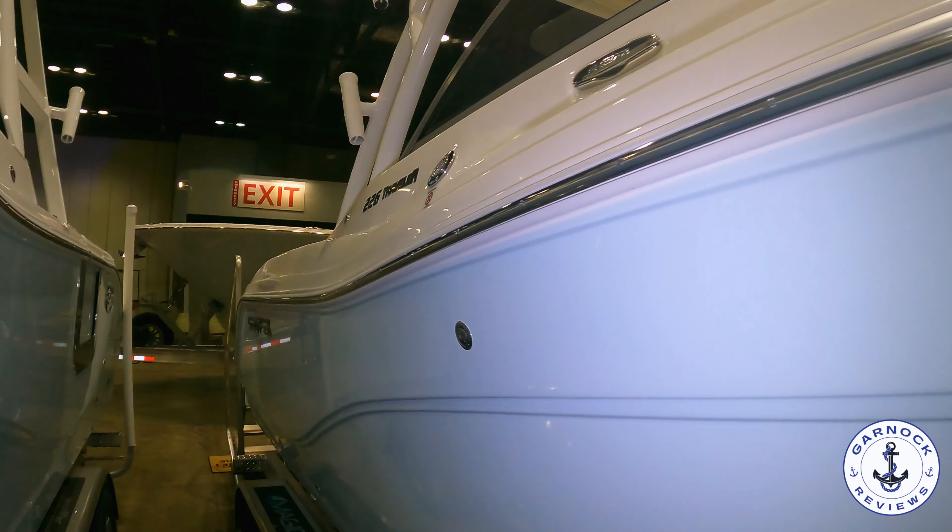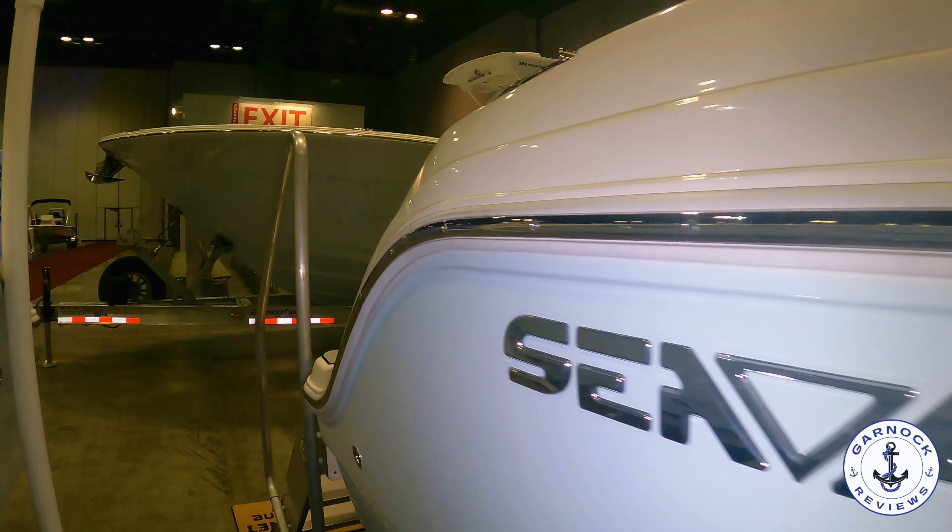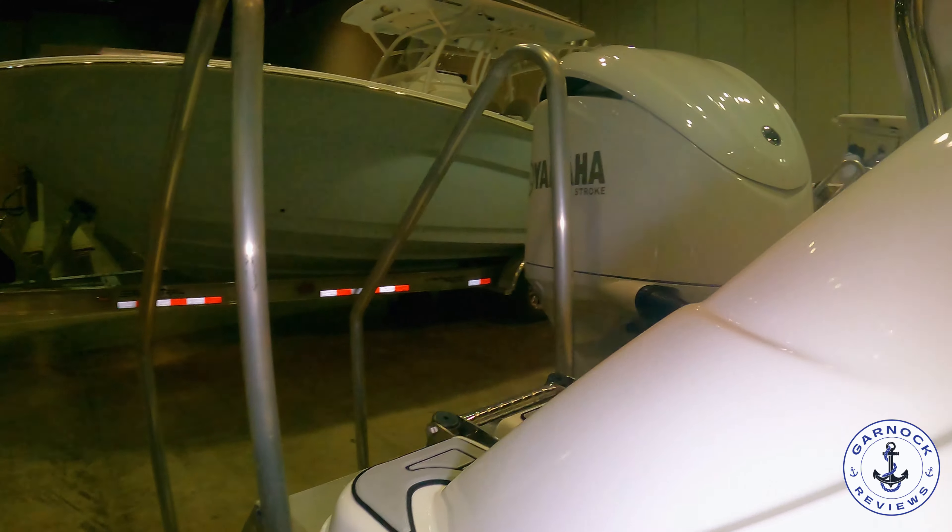This is the perfect boat for a family that enjoys multiple activities on the water, whether you're looking at cruising, fishing, diving, or snorkeling — this one can do it all.